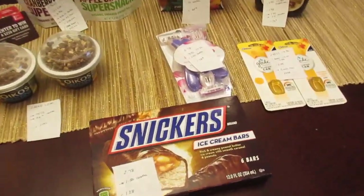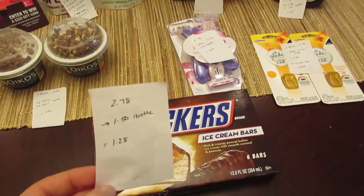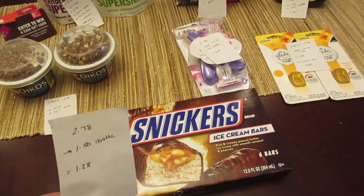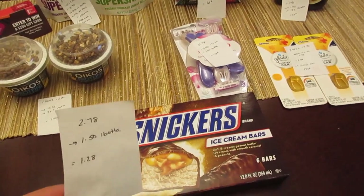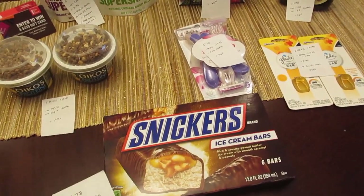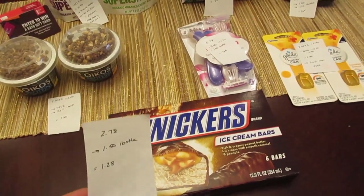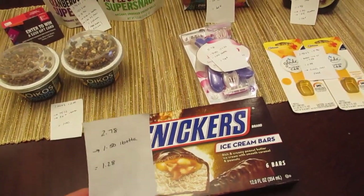The first deal is these Snickers — they are $2.78, and we have a $1.50 rebate on the I Bought It app, making them $1.28. I believe that's a limit of five. Some of the boxes have coupons on them or inside them; this particular box didn't, but I have seen boxes that have coupons before, so be on the lookout.